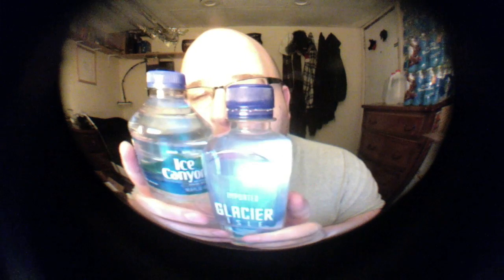Actually, it sort of looks like running water — like water coming out of a faucet on a sink. Just the way that the light reflects off of it. The Ice Canyon lid is a half-size lid, and the Glacier Isle one is almost full-size — it looks a little bit smaller than normal. I guess because this one is 30 cents less, they have to cut corners to cut the price down.